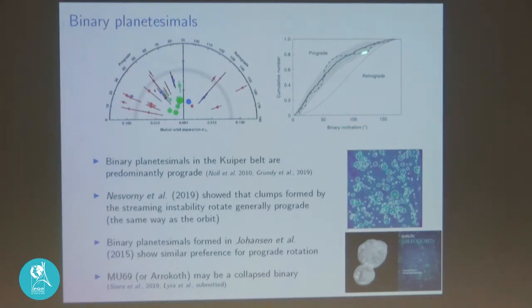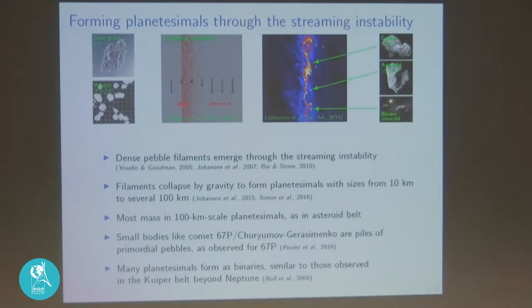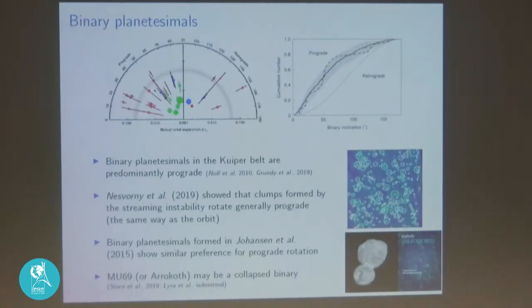Nesvorný et al. 2019, published in Nature Astronomy, performed a streaming instability simulation, measured rotations of clumps, collapsed them into binaries using N-body simulations, and found an extremely good match to the observed distribution — their result sits almost exactly on the dashed line showing 80% prograde KBO binaries. This was also something seen in our 2015 paper where we observed a few binaries forming, predominantly prograde.